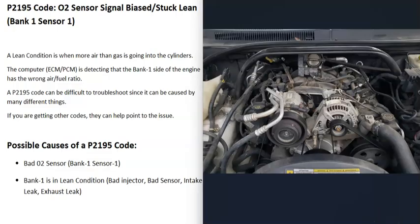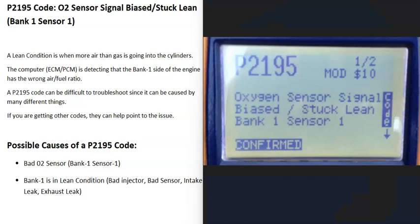One thing to note about this code is that if the engine is in a lean condition, this can be hard to troubleshoot sometimes since it can be caused by so many different things. Also, if you're getting other codes, pay attention to those because they can help point you to what the problem is.